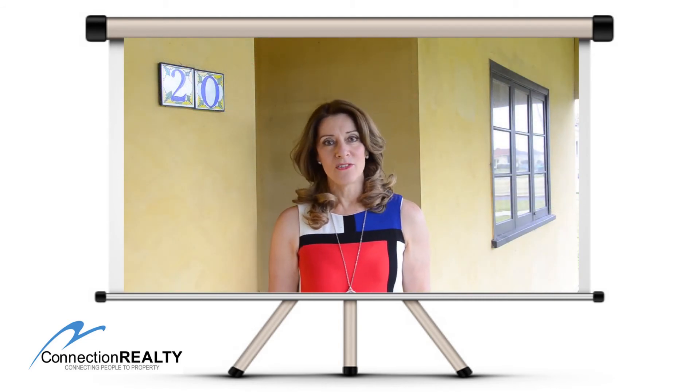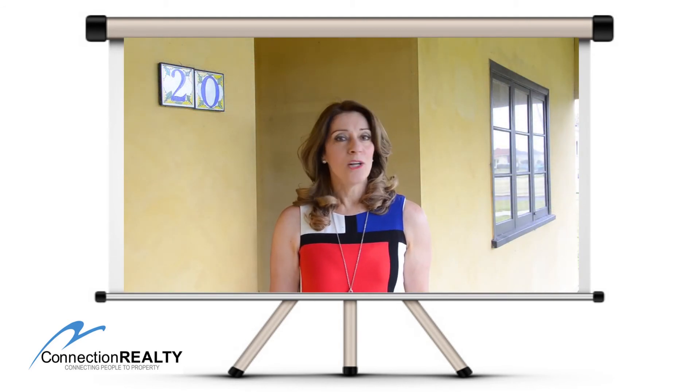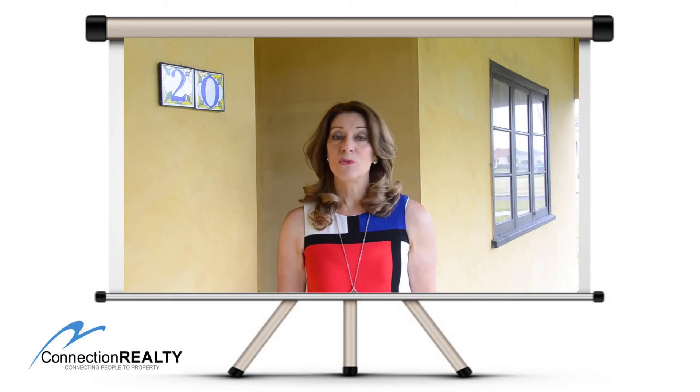Nestled high on Hillman Street in Spencer Park, close to beaches, shops, the school, and even the hospital.